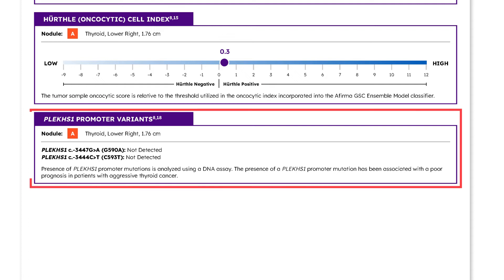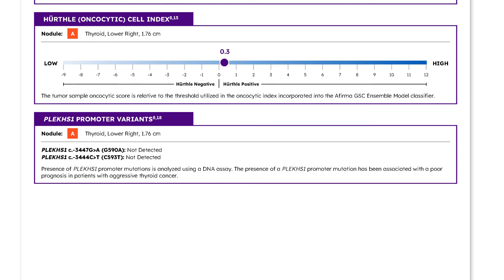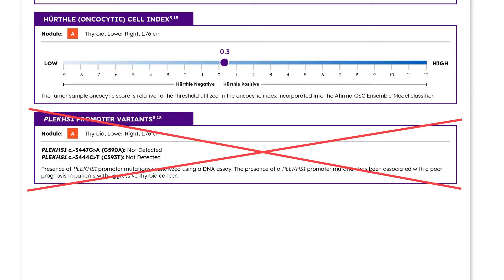Lastly, the PLEC HS1 results are provided here. Because these two variants are in the promoter region of PLEC HS1, they cannot be assessed by RNA analysis. Therefore, they are part of the DNA assay VeriCyte uses to assess TERT promoter mutations. If TERT is not ordered on the test requisition form, the PLEC HS1 result will not be reported here.